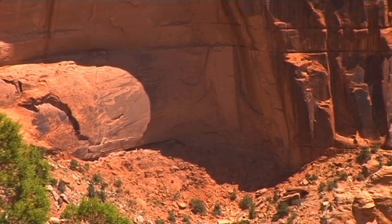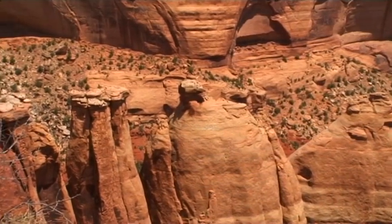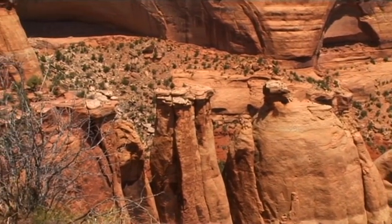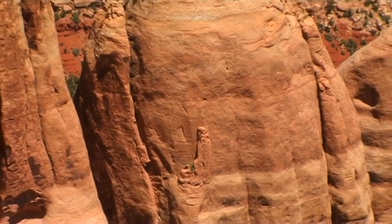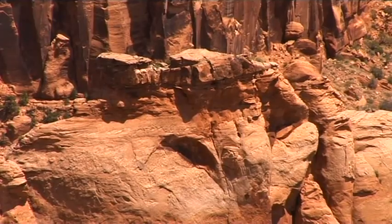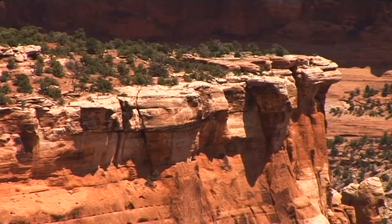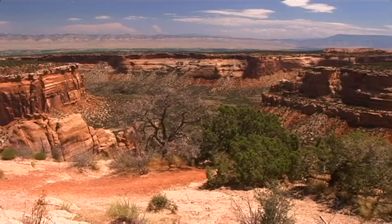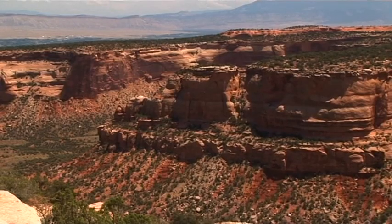However, it's not necessary to look into the distance to appreciate the outstanding beauty of this place. Erosion began here millions of years ago and continues to shape this unique landscape right up to the present day. Some of the sandstone formations have descriptive names such as Cleopatra's Couch and Squaw Fingers.